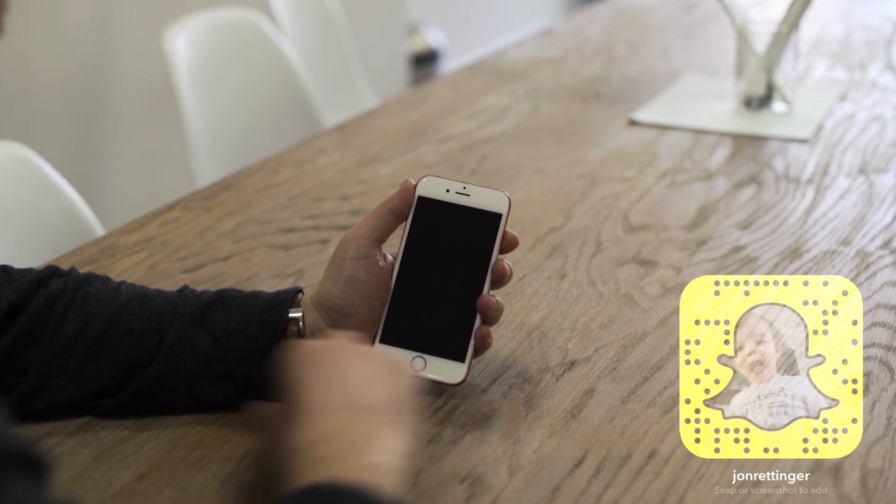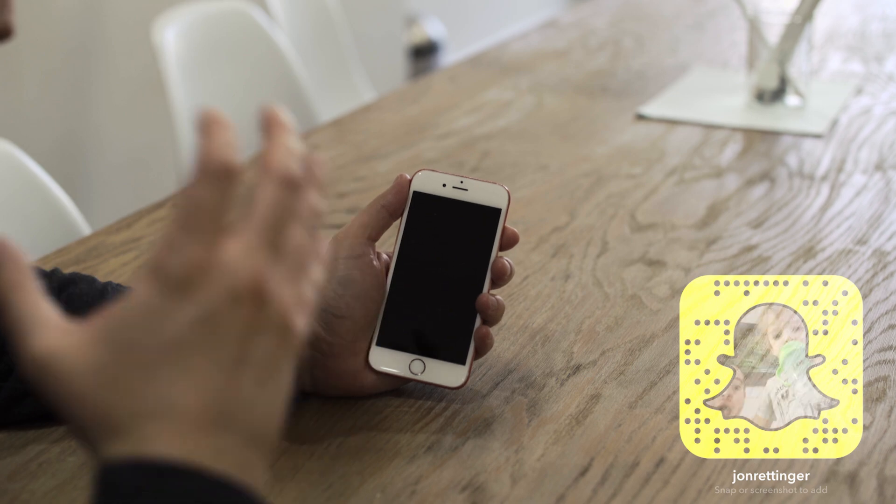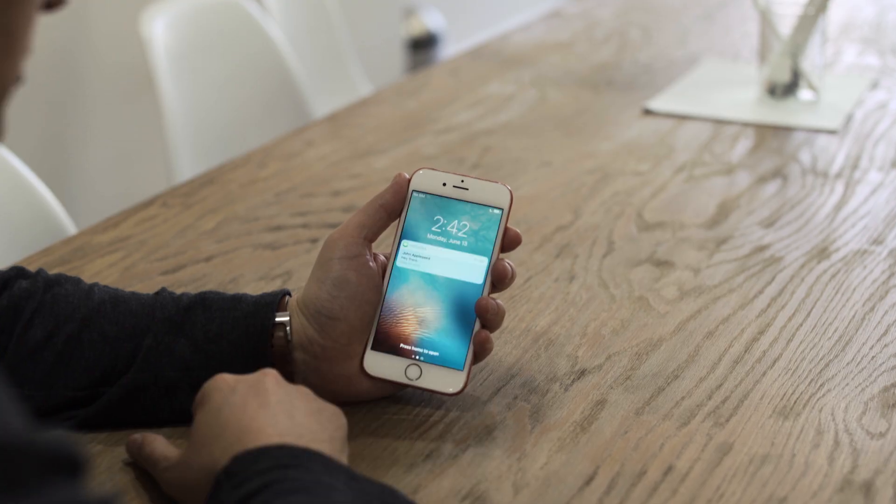What's going on everyone? John Rettinger from TechnoBuffalo here. Apple took the wraps off the first beta of iOS 10, and there's a lot of things that are new here. Let me give you guys some of the highlights, and let's start with the lock screen.